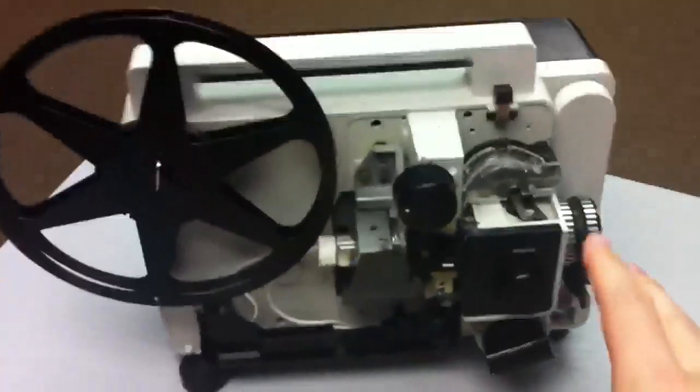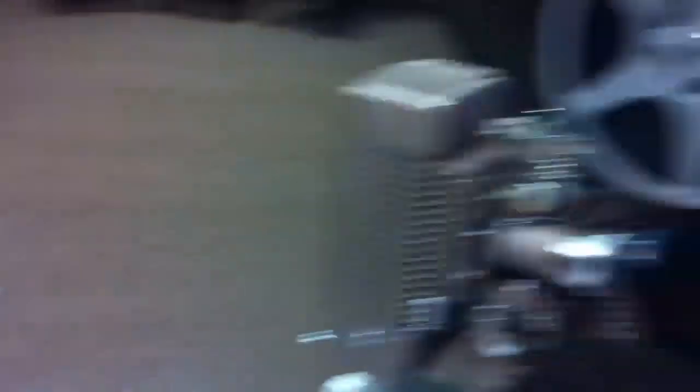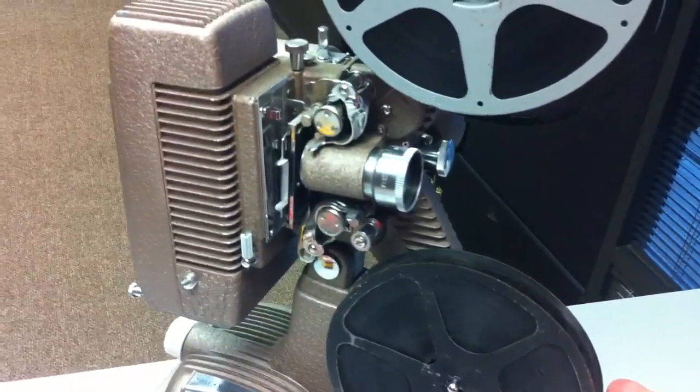So the conundrum you're under right now is: do I pay to get junk transferred? You've got a couple of options, which is going on eBay and buying some of these things called projectors. And the problem is with these — they are anywhere from 40 to, like this one, about 60 to 70 years old.